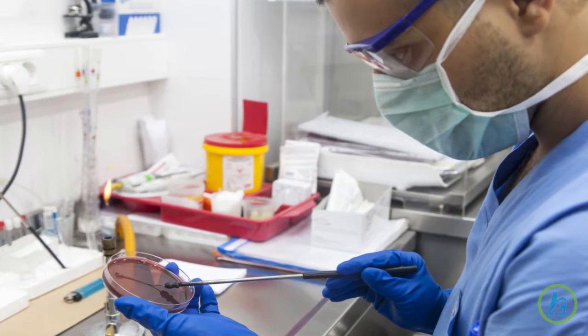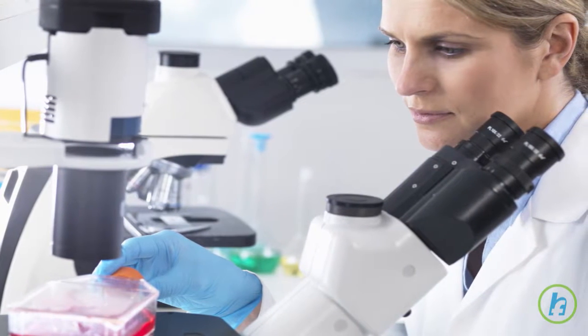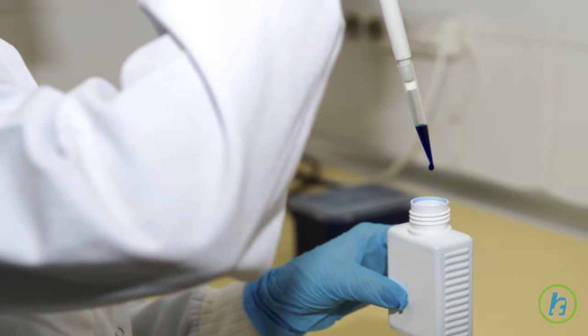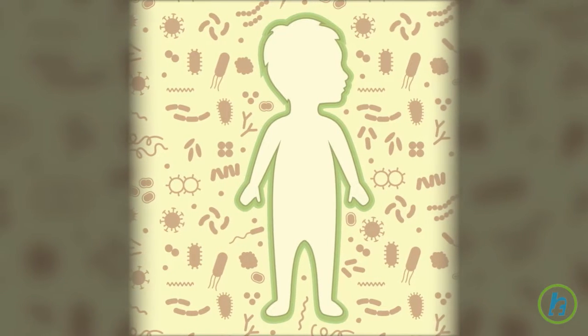After being removed from the blood, stem cells are frozen. Following cancer treatment, the stem cells are thawed and then drawn into a syringe so they can be returned, or transplanted, back into the body through a central line.